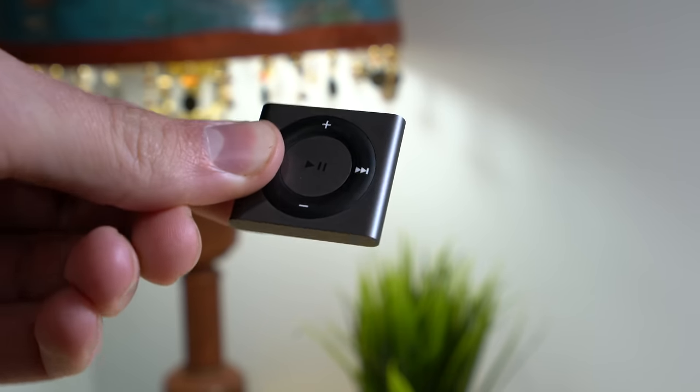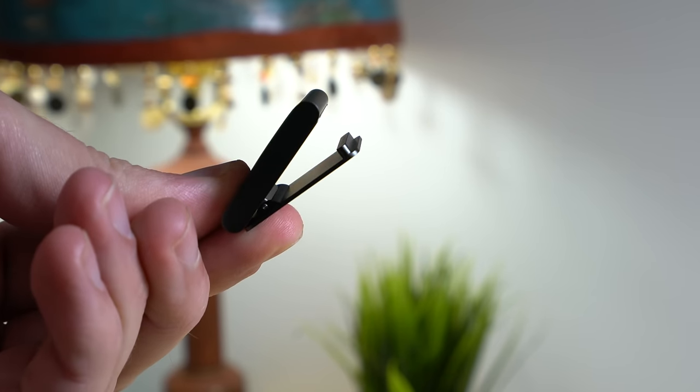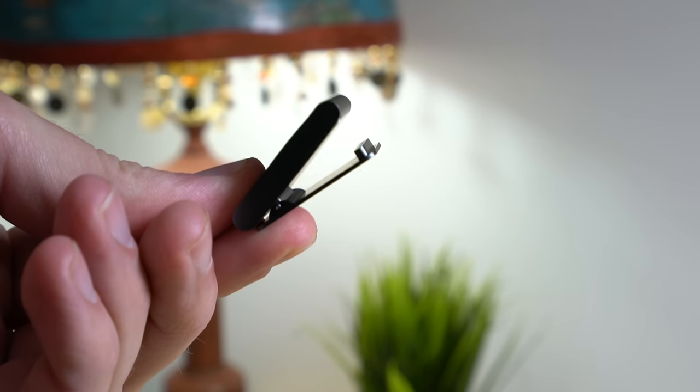I may be in the minority, but I think the iPod Shuffle could still have a place in this world. It's super small and super lightweight, and the built-in clip makes it great for taking on a run or a bike ride, but I think honestly the Apple Watch and the iPhone have simply just taken that job over.